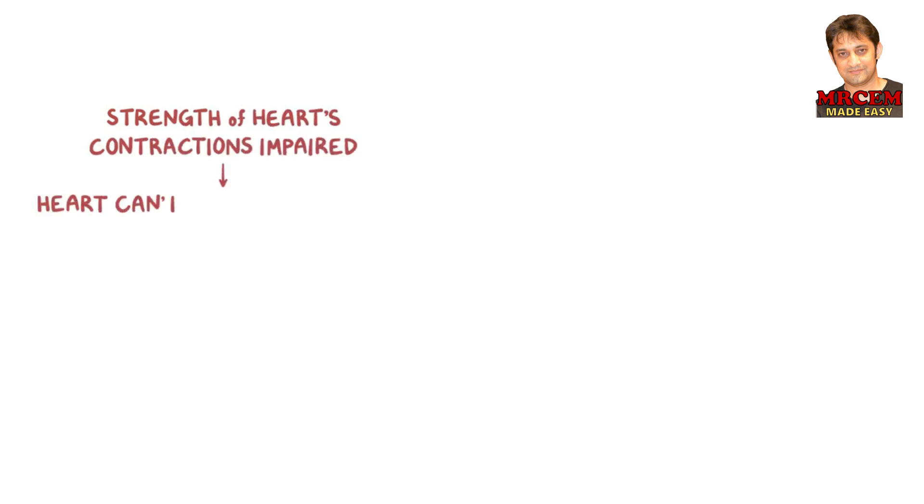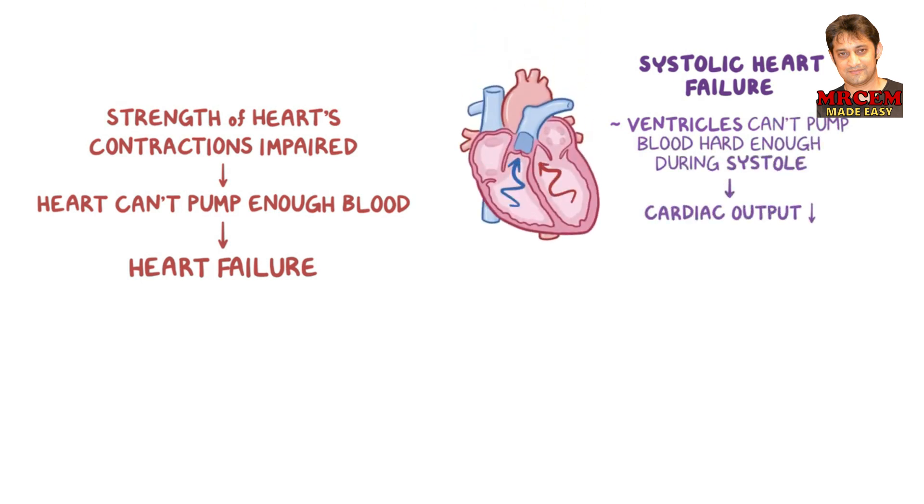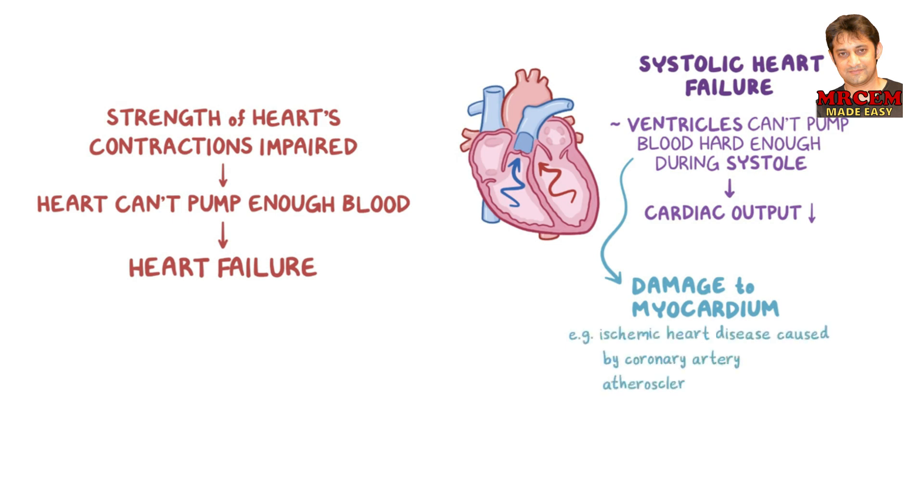There are conditions in which the strength of the heart's contraction is impaired and the heart can't pump out enough blood to meet the body's demands — this is called heart failure. For example, in systolic heart failure, the heart's ventricles can't pump blood hard enough during systole, so the cardiac output decreases. This is typically due to some kind of damage to the myocardium. Ischemic heart disease caused by coronary artery atherosclerosis, or plaque buildup, is the most common cause.